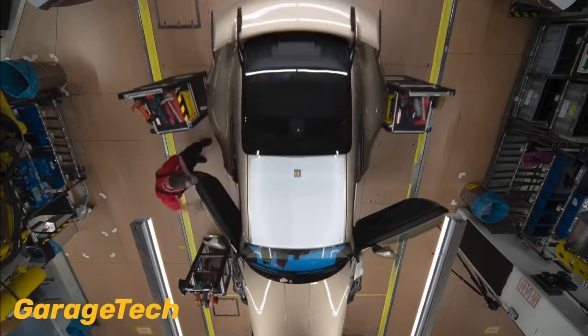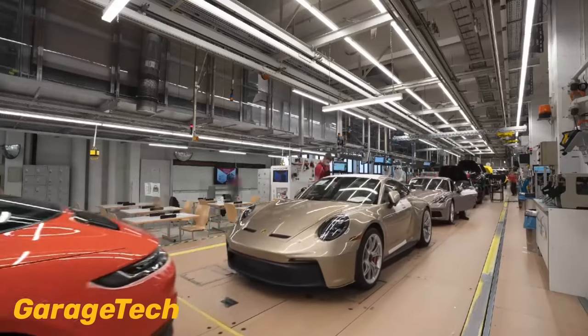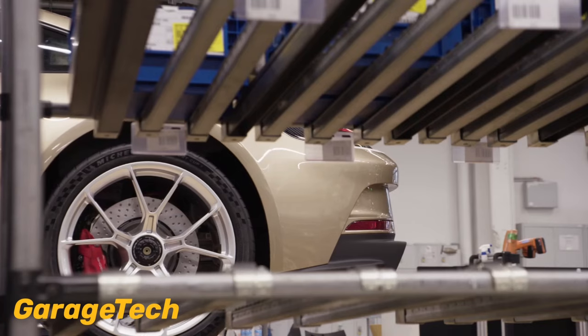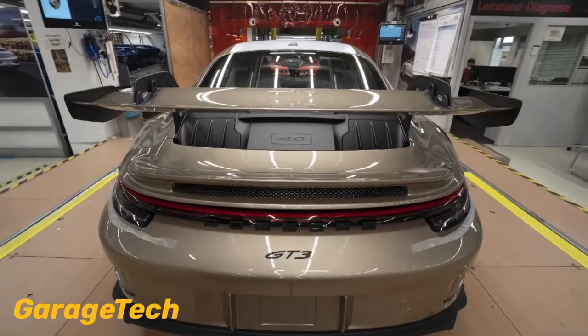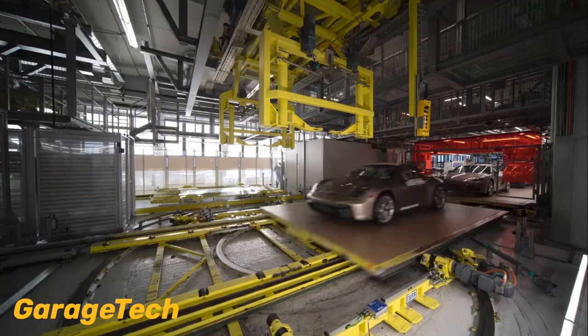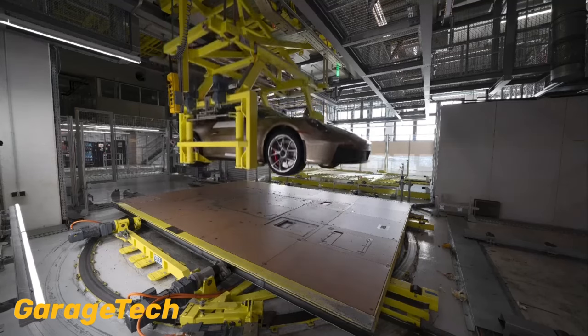The Taycan, Cayenne, Panamera, and Macan models offer over 50 additional choices through this program. The paint to sample program accommodates customers' color requests subject to a rigorous feasibility test, ensuring each customer's unique preference comes to life on their Porsche.